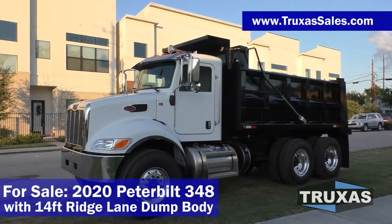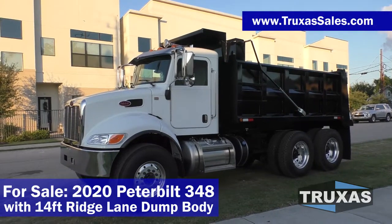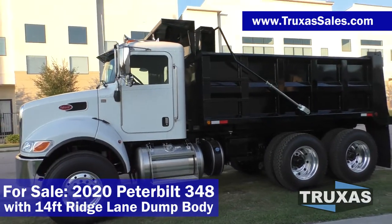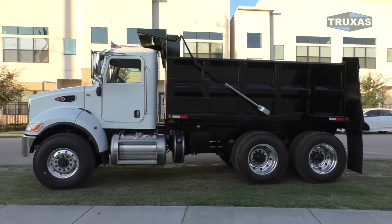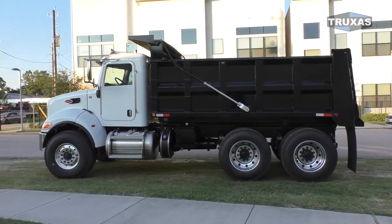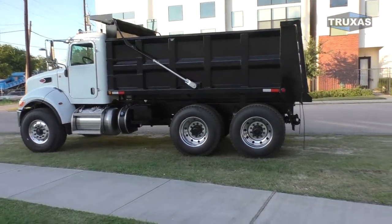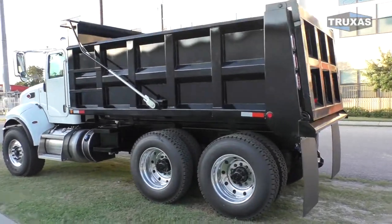Hi, this is Shea with Trucks of Sales, looking at this 2020 Peterbilt 348 with a 14-foot Ridge Lane dump body from Hall Lane Manufacturing. This is one of their more low-cost dump bodies, but still high quality, and it actually has a hardened steel floor as well. This one has an electric tarp, pintle hitch, 20,000-pound front axle, and 46,000-pound rears.